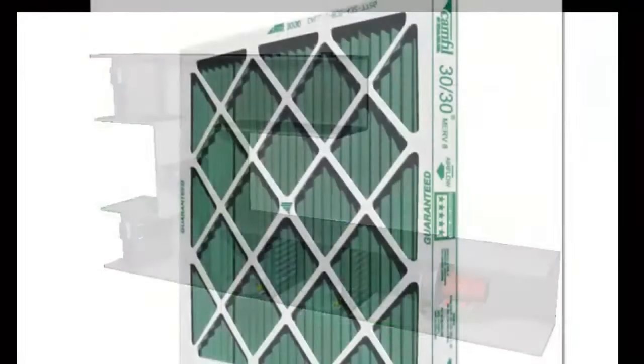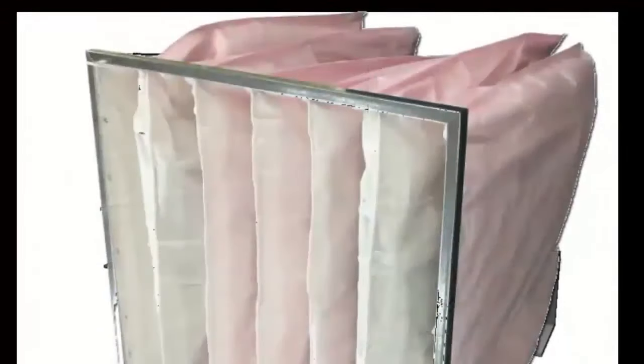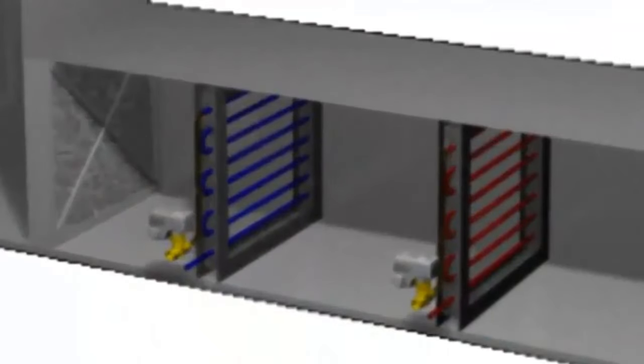Twelfth, normally we will have some panel filters, or pre-filters, to catch the larger dust particles. Thirteenth, we will also have some bag filters to catch the smaller dust particles. Fourteenth, the next thing we find are the cooling and heating exchangers, to reach the right temperatures.